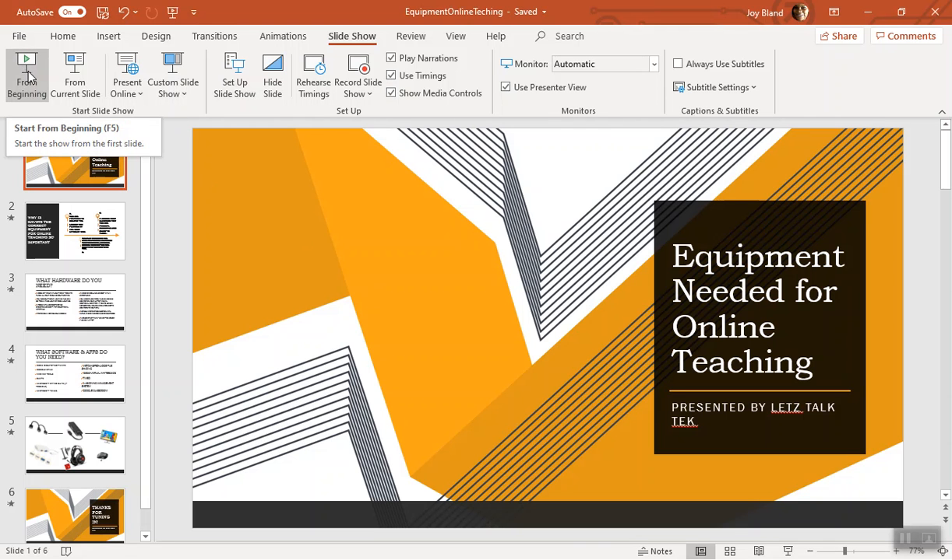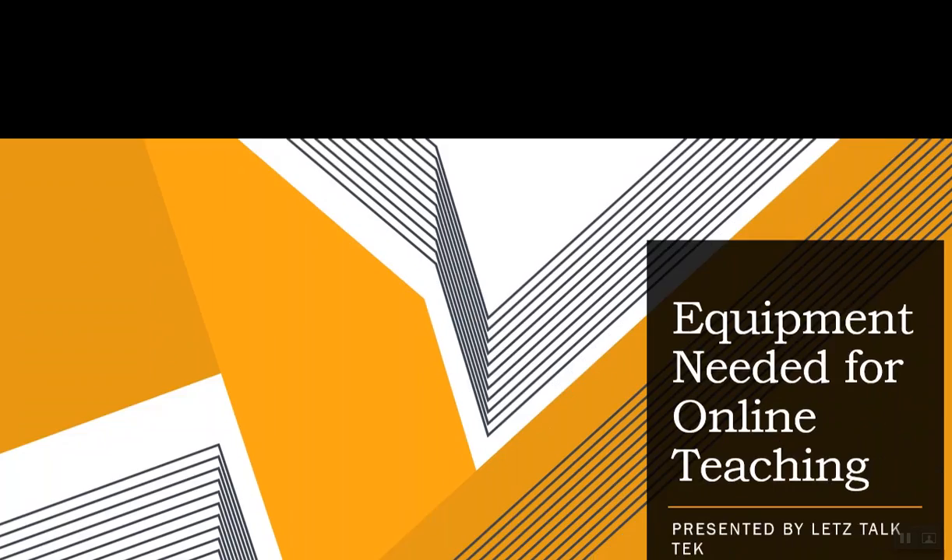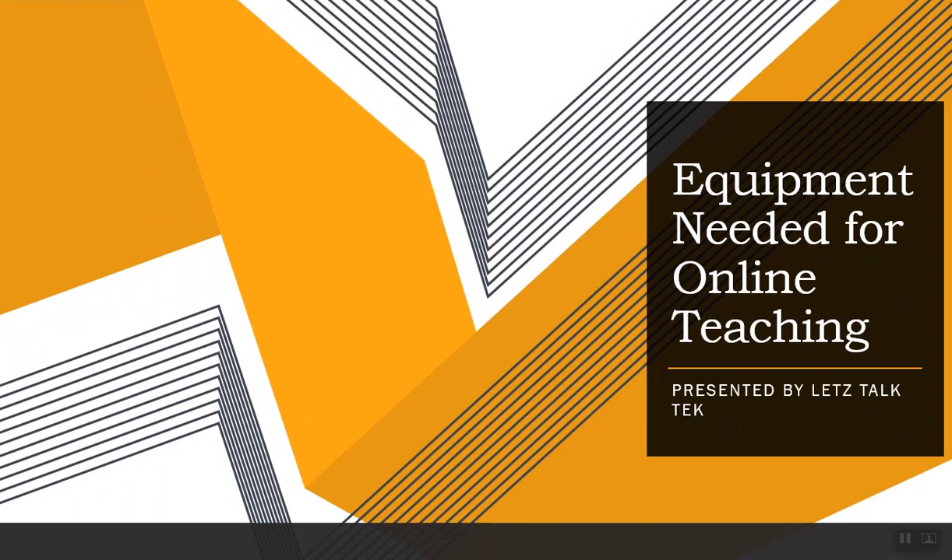Hello everyone, thanks for tuning in for today's video. It's Bree with Let's Talk Tech. Today's video is about equipment that's needed for online teaching and learning. I've seen some questions, comments, and concerns about what's needed or how to have monitors and equipment for setting up an online teaching space at home.